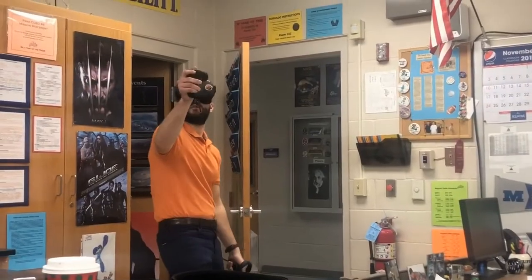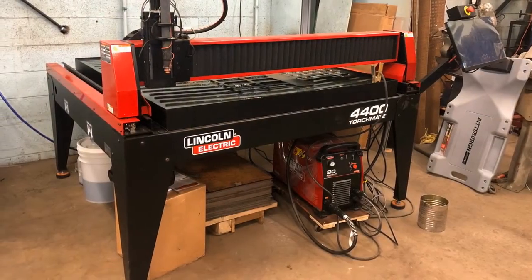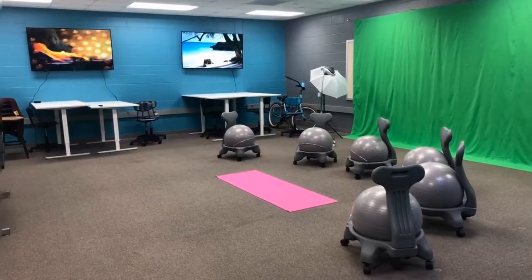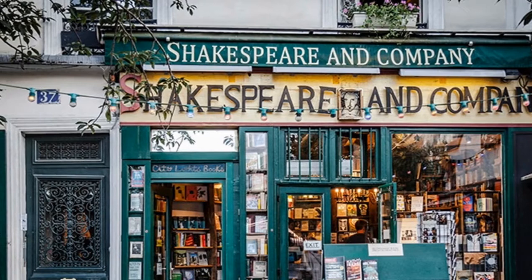Teachers try VR for the first time and they're equally as engaged as our students. Looking at the plasma cutter, we wanted to try to have a clock with hands and numbers on the wall that were 3D printed. Notice the Oculus is for any age.